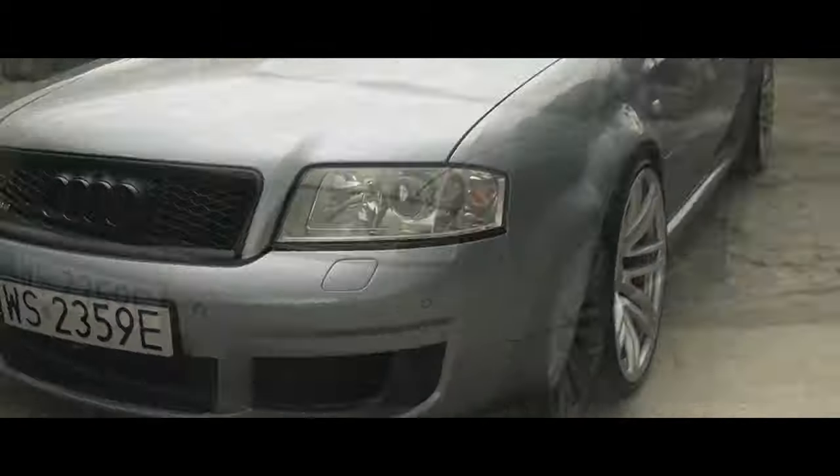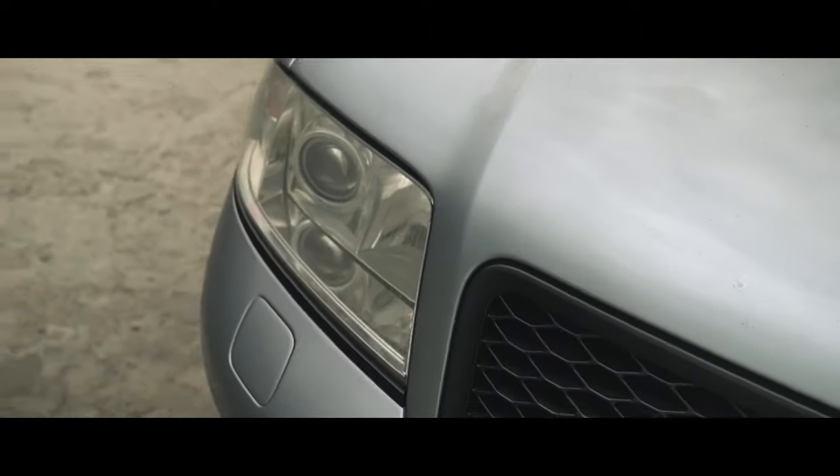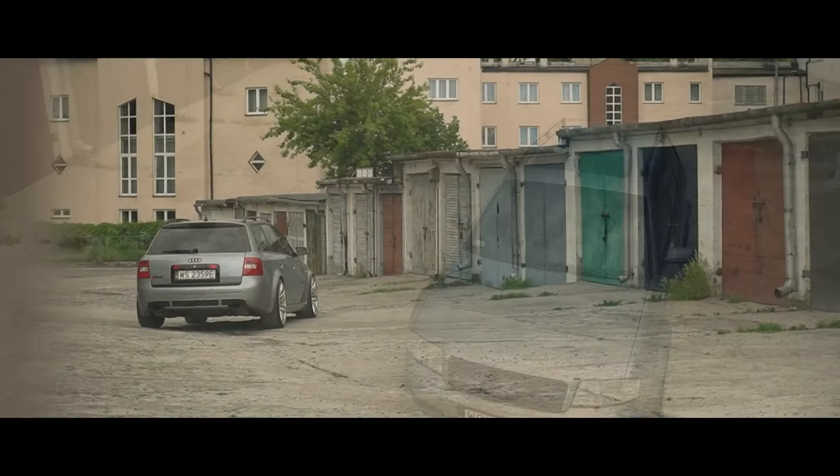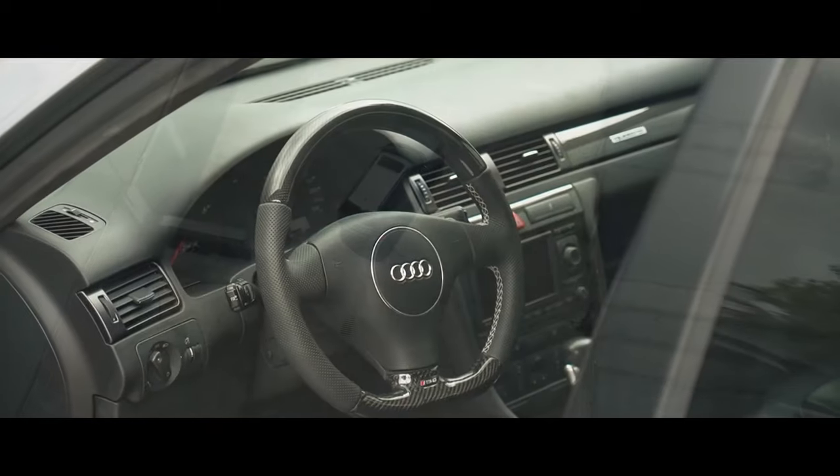In this model's case, you can possibly thank pre-Bond Daniel Craig in Layer Cake for that. It was a perfect bit of car casting for a cool gangster type — a hugely characterful and quite naughty car clothed in a crisp, subtle body.